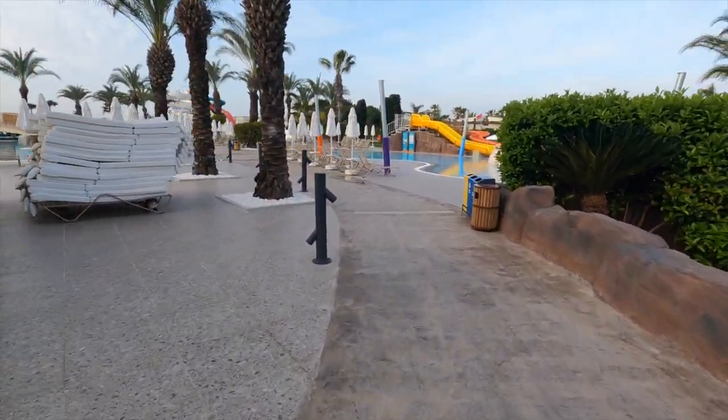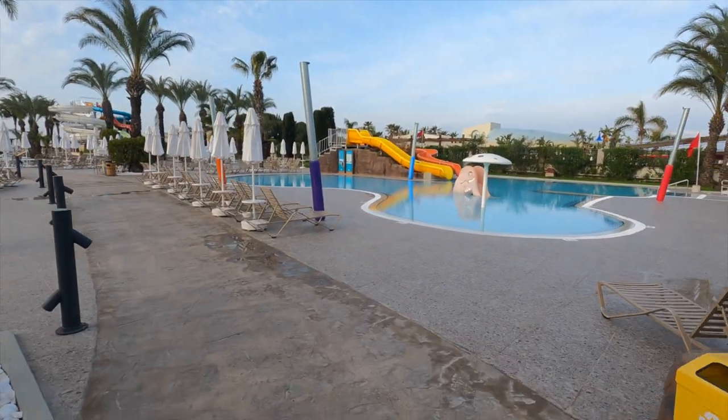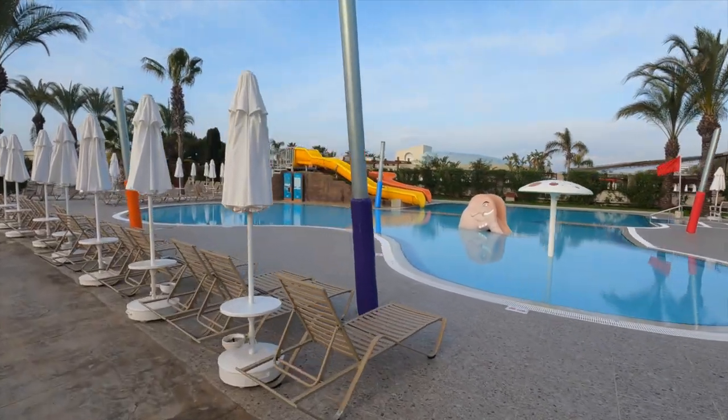You can see the pile of sun lounger mats there. They were stacked and cleaned every night and put out again every morning when we were there. They were really comfortable and there were plenty of them.